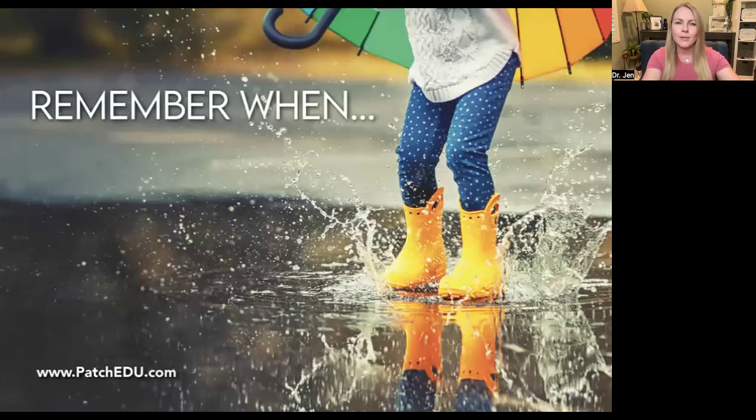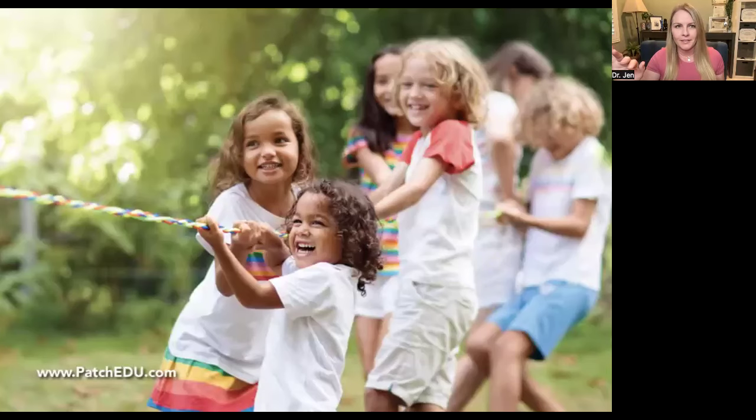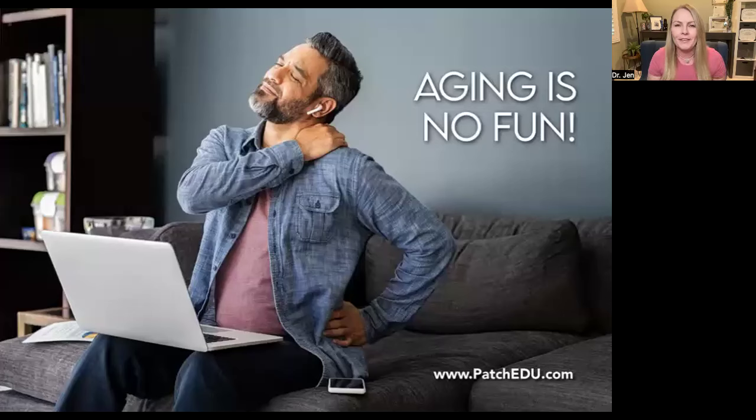Do you remember when you were a kid and you would run around all day long and play with all your friends all day long? And then you'd fall asleep at night and you'd get up the next day and you'd do it all again. Now if you ran around with your friends all day long doing things like tug of war, you would not be in pretty bad shape the next day. So aging is absolutely no fun. When you look at somebody — this is the same woman 50 years apart, this was not photoshopped — you can see this is real. Your actual eyes sink in and get smaller, your earlobes get bigger, your nose gets bigger, your mouth becomes thinner.